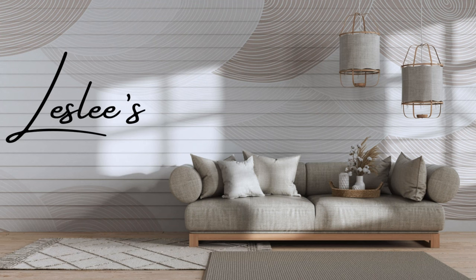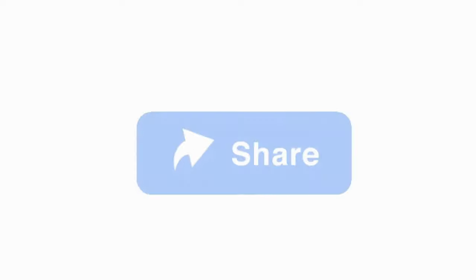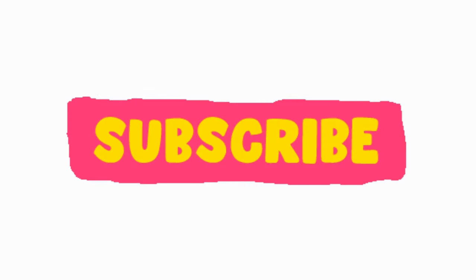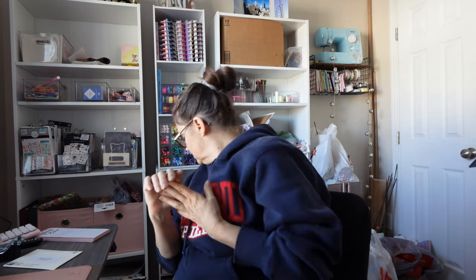Hi everyone! Welcome to my channel. I'm Leslie and today we have part one of a huge Christmas decor haul. So today I'm going to take you through my Walmart, Ross, Aldi, and Marshall's part of my haul.